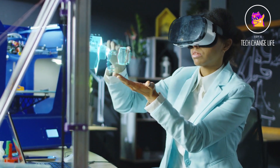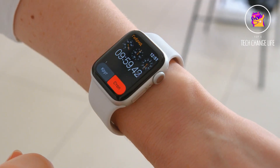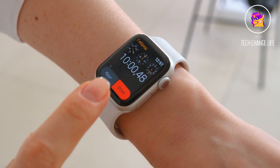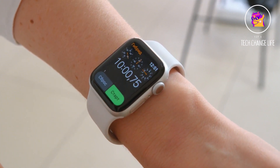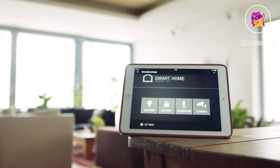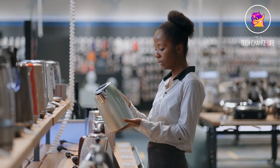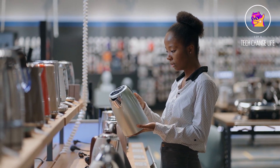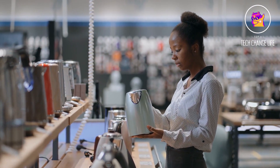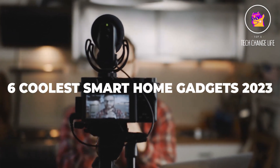We live in a time of amazing innovation in technology, accessible genius tools, and intelligent devices. With all of these technological advancements come some truly amazing items for the house. The top smart home gadgets can automate, secure, and clean up your house. These connected products may occasionally even enable cost savings for you. In this video, we will talk about the 6 coolest smart home gadgets 2023.